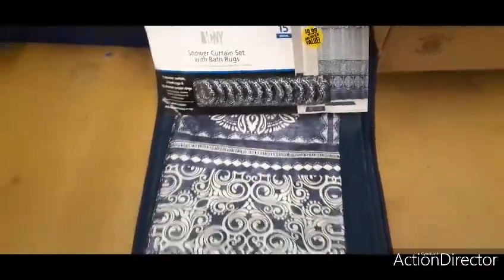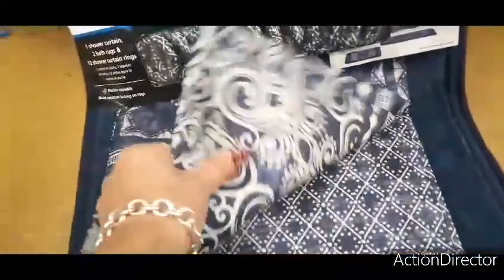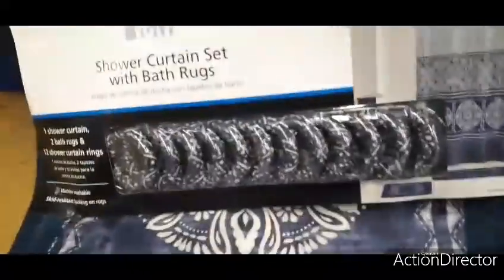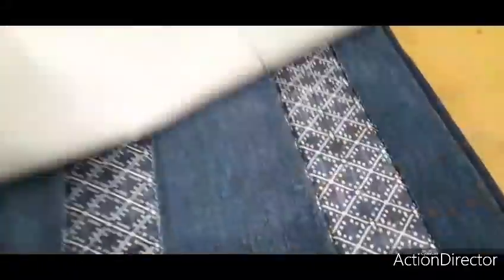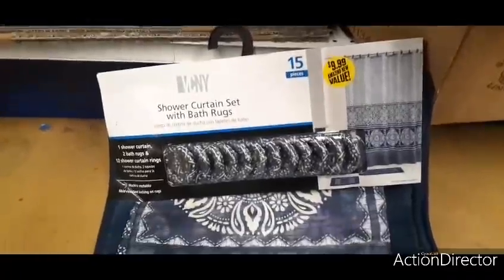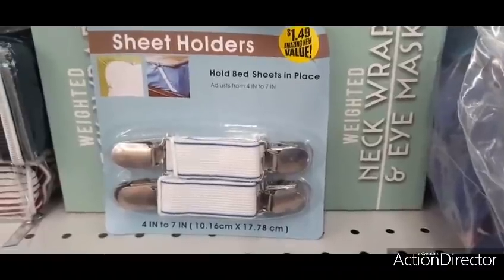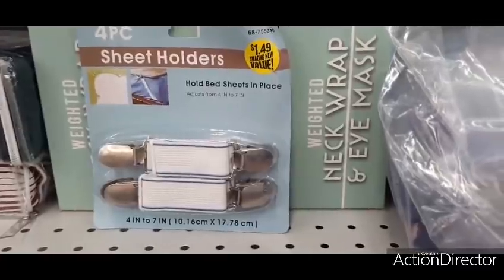They also have bath sets — a shower curtain set with bath rug and rings in a really cool blue design. The material is almost like a nylon, not plastic. It's $9.99 and you actually get two rugs — a smaller one and a bigger one. And if you have a big mattress with a pillow topper, these four-piece sheet holders for $1.49 are a great deal — they cost a lot more on Amazon.